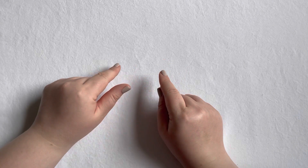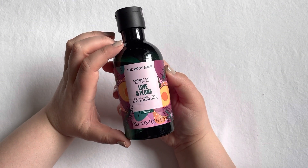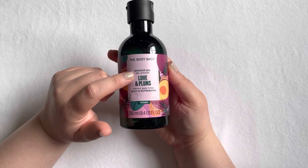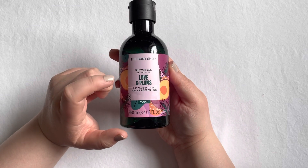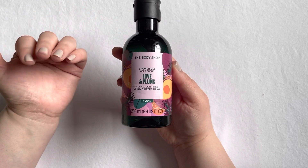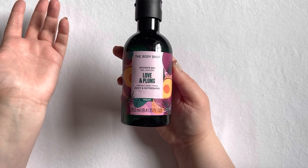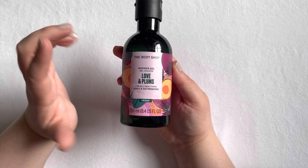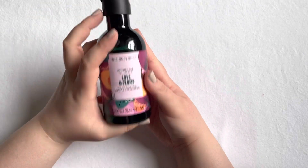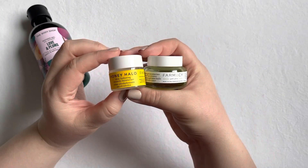Let's get into my empties. The first thing I used up is the Body Shop Love and Plums shower gel. They brought out the plum scent for Christmas the very first year they did it, and that was my favorite scent. This was very similar, and I enjoy all their shower gels and their formula, so I was very happy with this one. It's fully used up now.